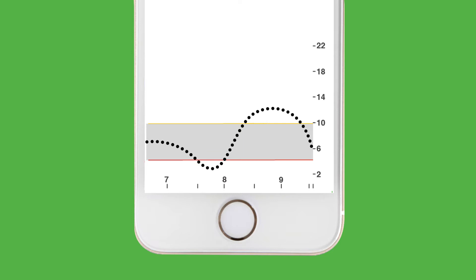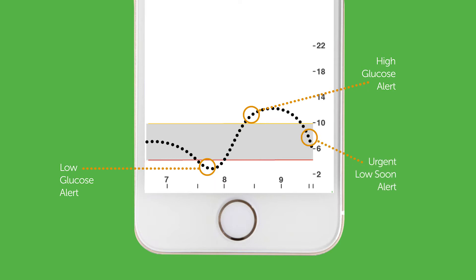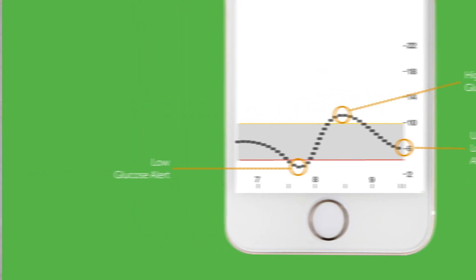Let's now review the alerts and their customization. Dexcom G6 offers you a range of customizable real-time alerts, including the high alert when you go above your high glucose threshold, the low alert when you go below your low glucose threshold, and finally a new alert called urgent low soon. This alert can notify you when you are at risk of having a hypo up to 20 minutes in advance.